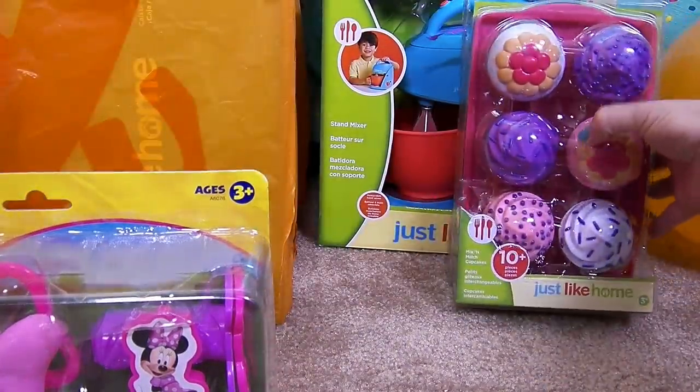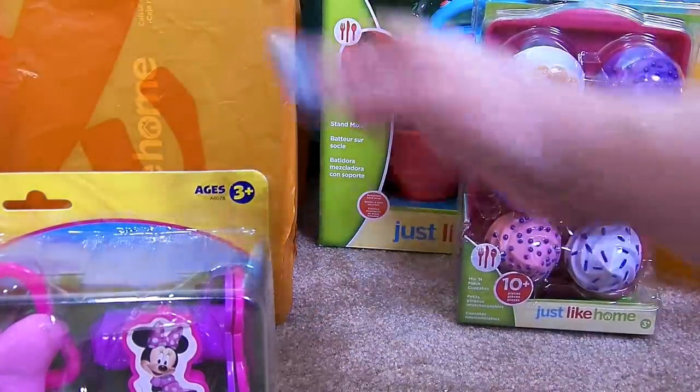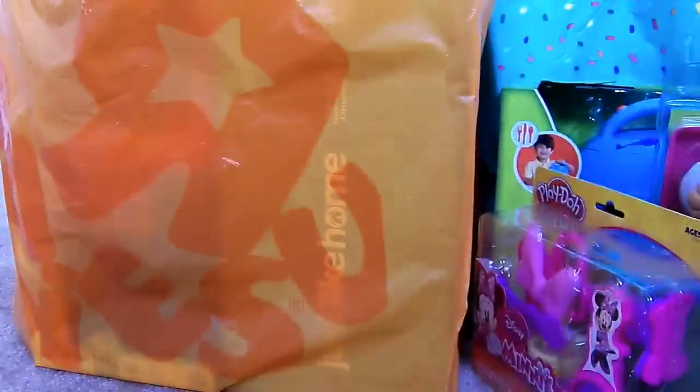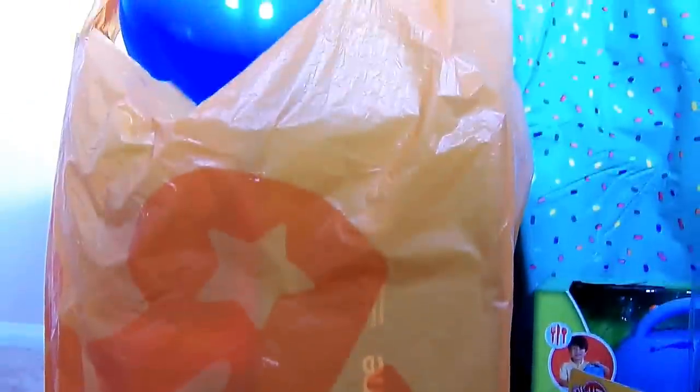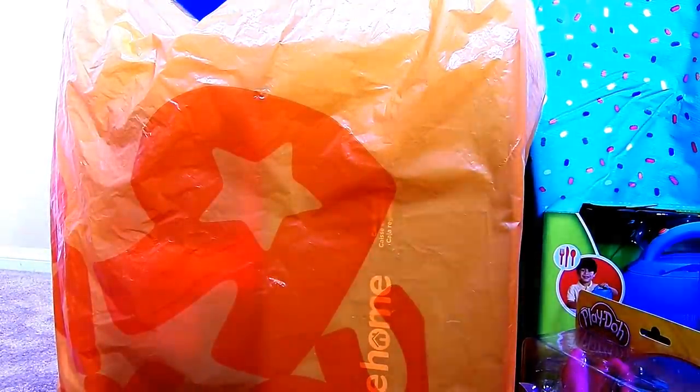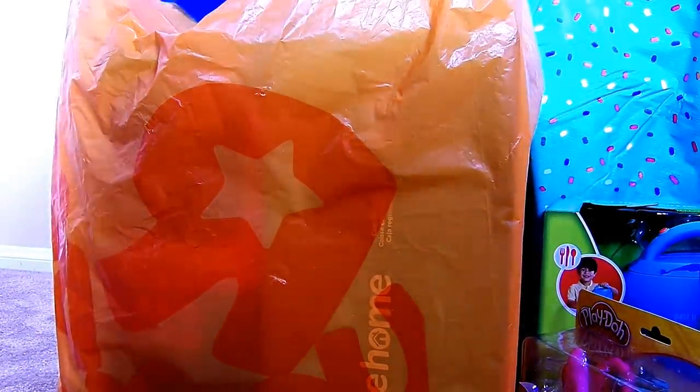That was everything I got in the purple bag. Now we get to move over to this epic sized orange bag and I'll show you what I got in this bag. Let's move this blue balloon out of the way.